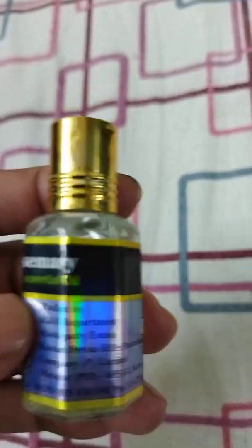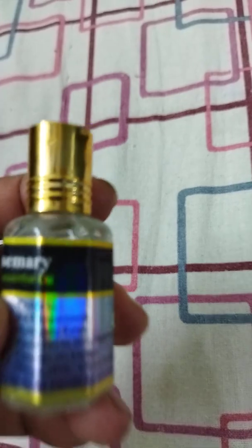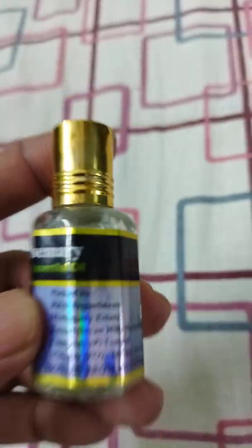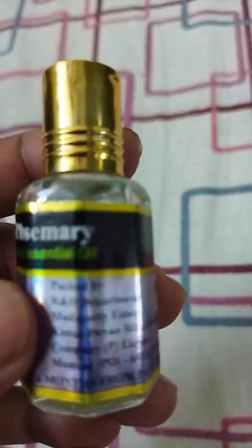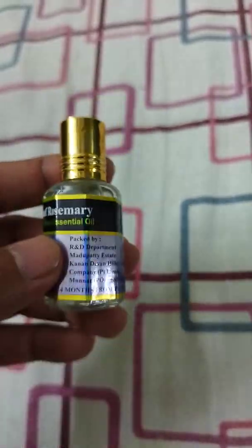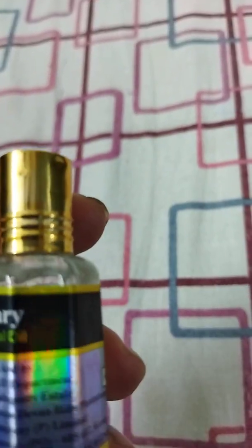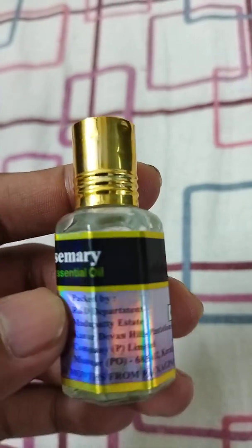For maximum benefits, apply five drops of this oil on your washed scalp. First, wash your hair, and once it dries, apply the oil directly onto your scalp and leave it for five to ten minutes for best results. If you want, you can rinse it off, or you can leave it on — either way is fine.